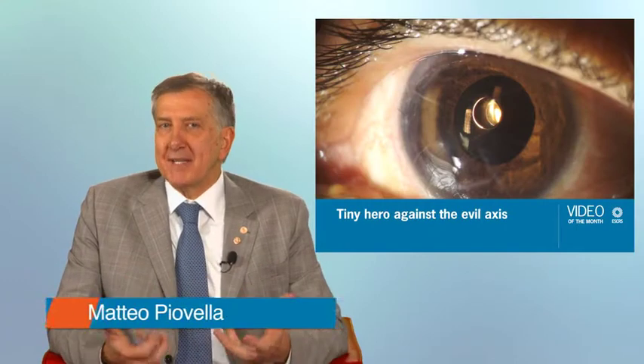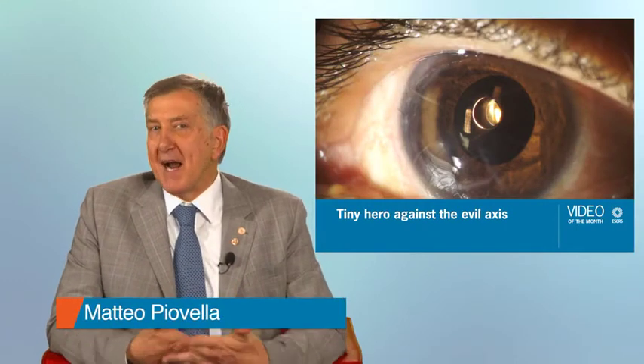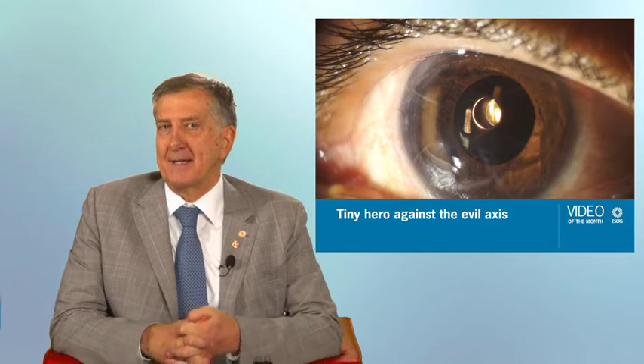My name is Matteo Piavella and I have my practice in Milan, Italy.